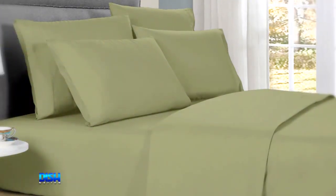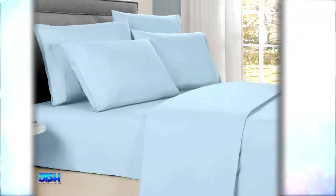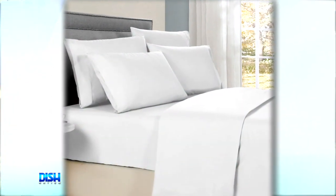Now, this ain't no regular sheet set because it utilizes Coolmax moisture wicking technology to pull away the moisture from the skin and spread it across the fabric, allowing for quicker evaporation, which allows air to move in and keep your body cooler and drier.